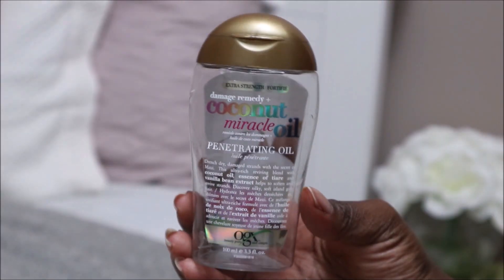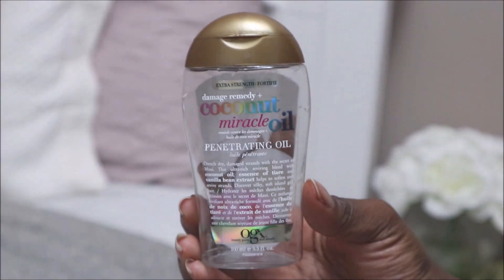In regards to styling products, the product that has been working really great for me is this oil from OGX. It's the Coconut Miracle Oil — it's very moisturizing and it smells amazing.